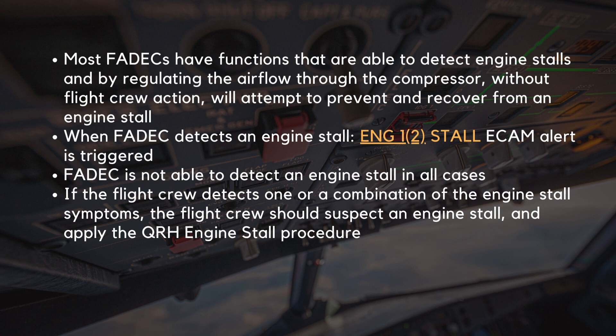Most of the FADECs on the A320 family have functions that are able to detect engine stalls, and by regulating the airflow through the compressor without flight crew action, will attempt to prevent and recover from an engine stall. When the FADEC detects an engine stall, it requests that the engine stall ECAM alert is triggered. The FADEC is not able to detect an engine stall in all cases. Therefore, if the flight crew detects one or a combination of the engine stall symptoms, the flight crew should suspect an engine stall and apply the QRH engine stall procedure.